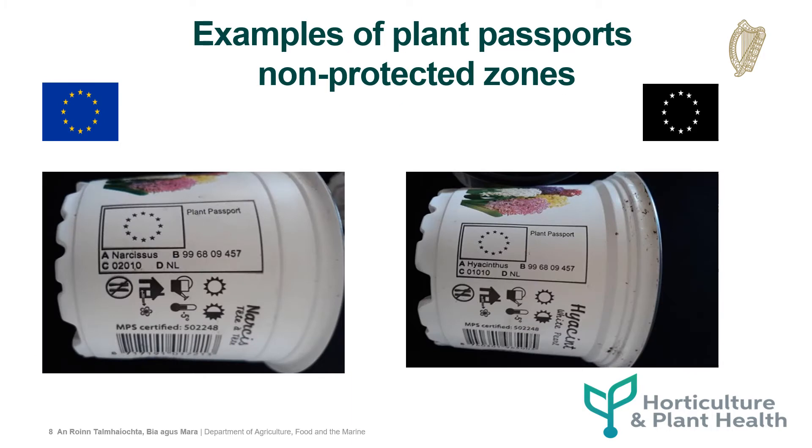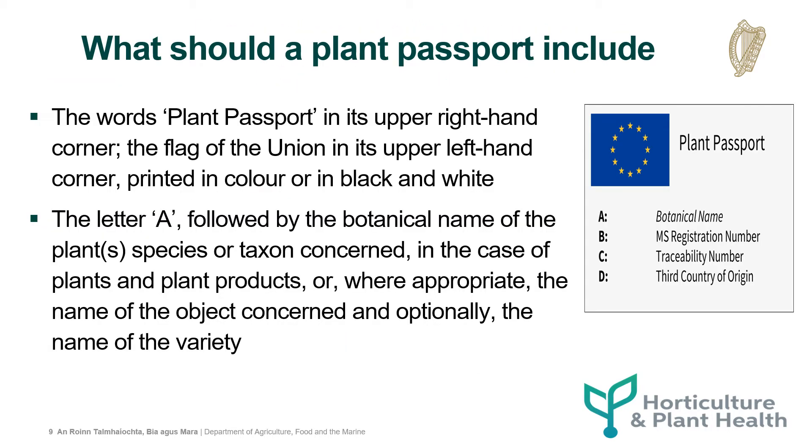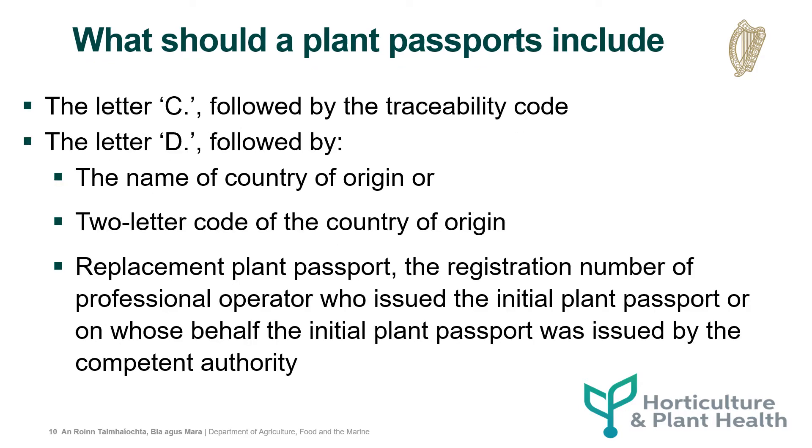Examples of plant passports for non-protected zones. To recap, what should a plant passport include? The words 'plant passport' in the upper right-hand corner. The flag of the union in the upper left-hand corner printed in colour or in black and white. The letter A followed by the botanical name of the plant species or taxon concerned, or where appropriate the name of the object concerned, and optionally the name of the variety. The letter C followed by the traceability code. The letter D followed by the name or two-letter code of the country of origin. And in the case of a replacement plant passport, the registration number of the professional operator who issued the initial plant passport, or on whose behalf the initial plant passport was issued by the competent authority.